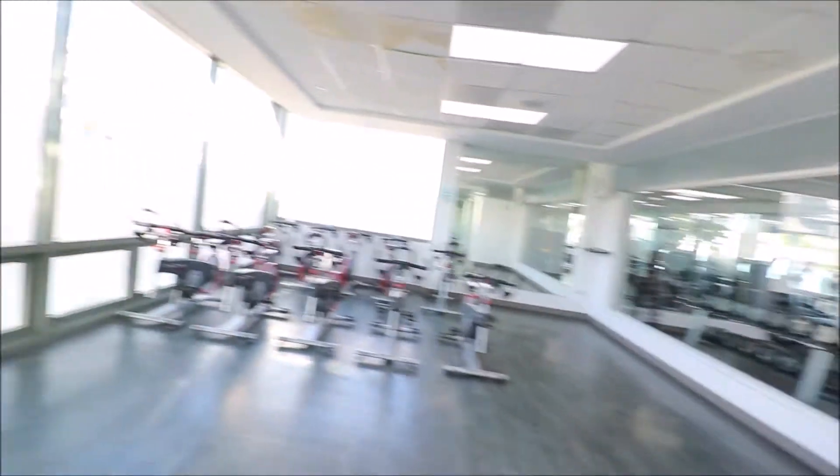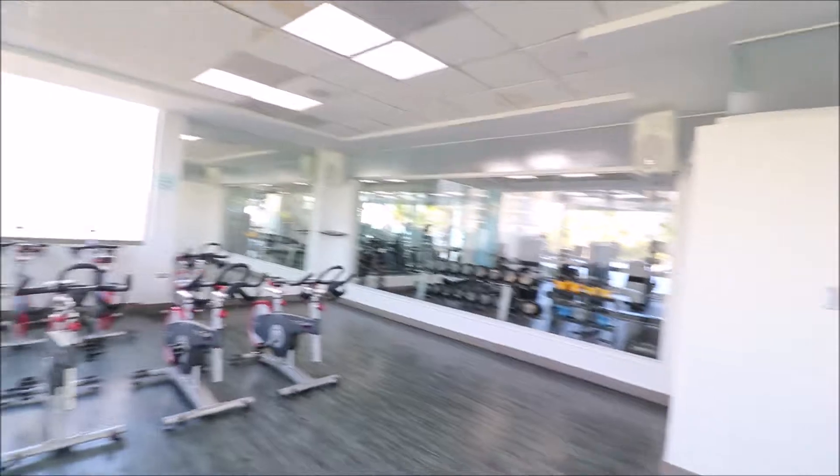They also have a very interesting bike room over here. Look at the views — everything light and airy. Look at how beautiful this is.